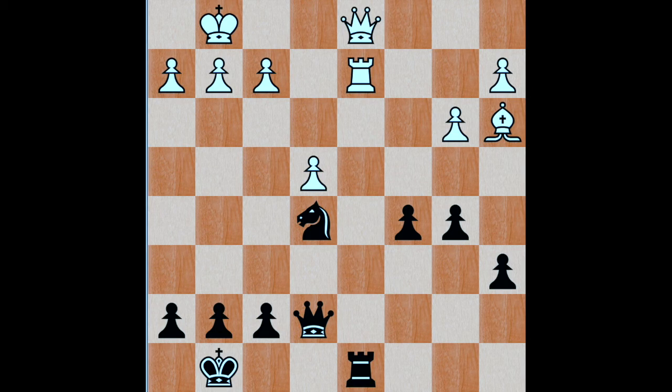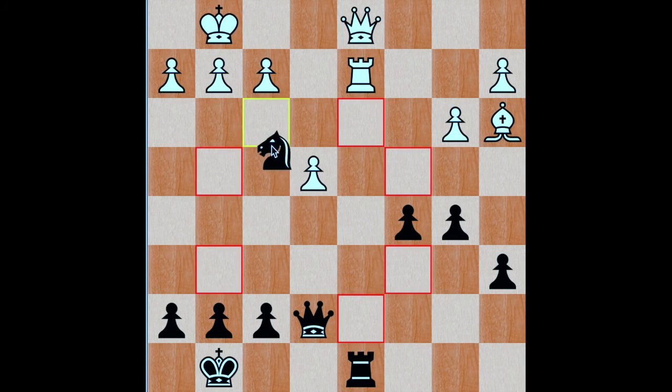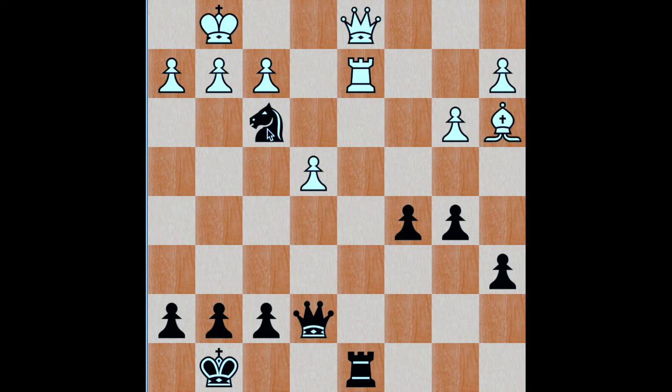Alright, hope you found the solution. Here is my take. The position looks equal with both players having the same number of pawns and pieces. But Anand manages to find an awesome trick here. He plays knight f3 check, and this is the best move possible in this position.